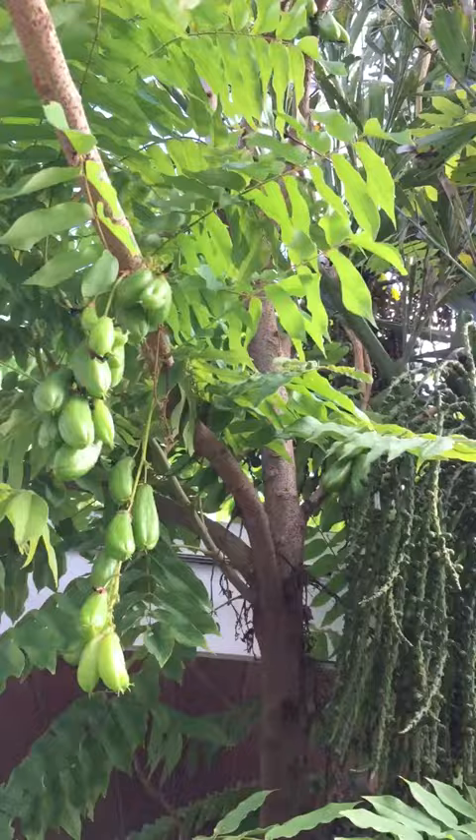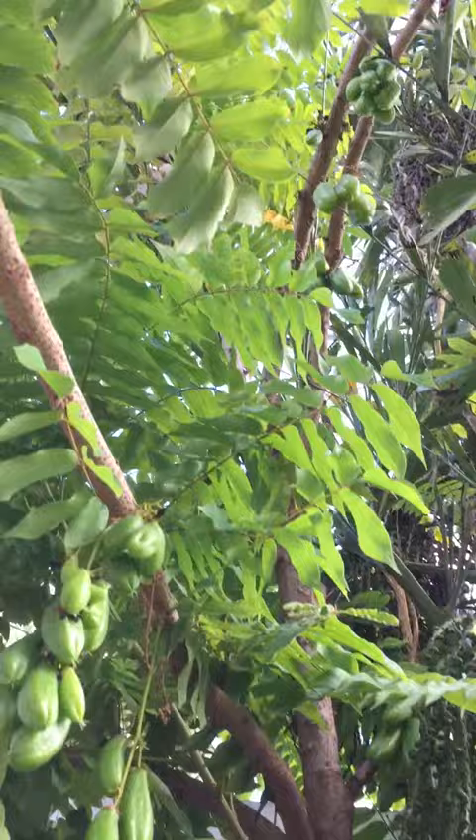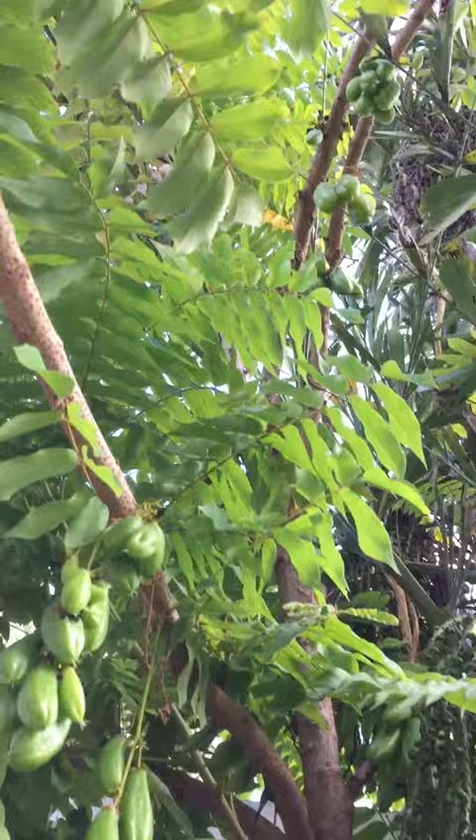I'm visiting my girlfriend in Homestead, Florida, near Miami, and visiting her family. They have all kinds of beautiful tropical trees that I adore.